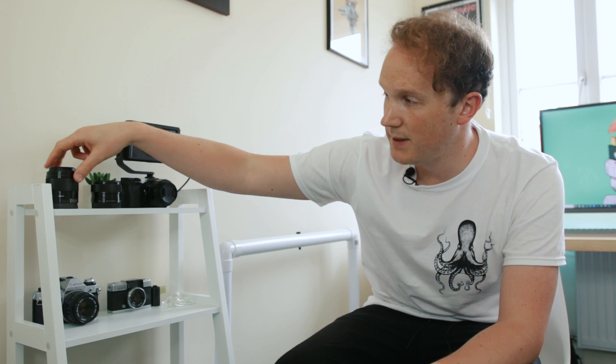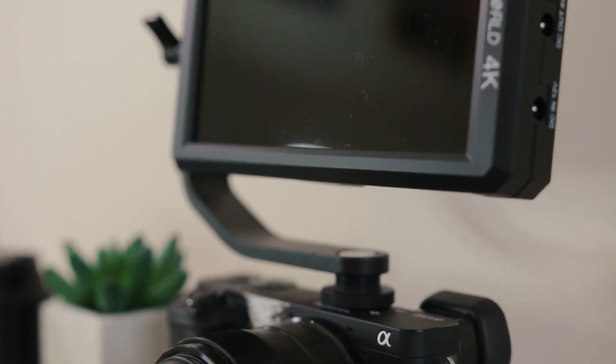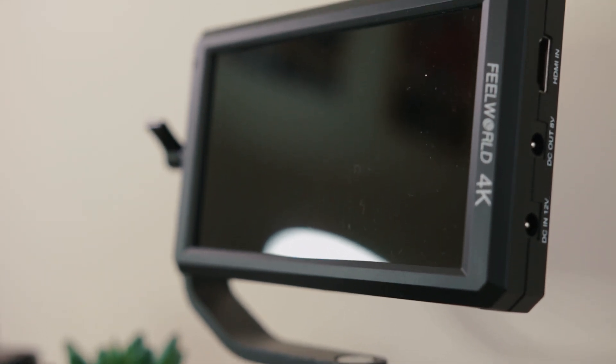I've still got my Sony a6300, which films basically everything you'll see on my channel. The two main lenses for that are the Sony 35mm f/1.8 and the 50mm f/1.8, and they're both optically stabilised because the a6300 doesn't have any built-in stabilisation, so I stick with Sony lenses as best I can. I do have a Sigma 19mm on there at the moment which is okay. The latest thing I've got is this Feelworld monitor for my a6300 — it's very similar to the SmallHD Focus HD but a lot cheaper, and you can power the camera from it. If you want to know more, just drop a comment and I'll make a video on it.